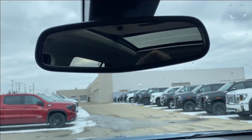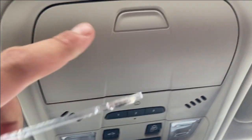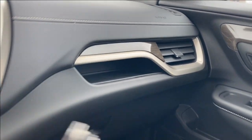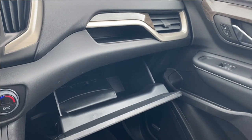Opening the center console reveals lots of room inside for anything you might need to store and a couple outlets to use. Up top you have the rear view mirror, three preset garage door openers, and the controls for your power sunroof. There's a sunglasses holder tucked at the front, and just in front of the passenger a small storage compartment next to the air vent, as well as the glove box with lots of storage space.